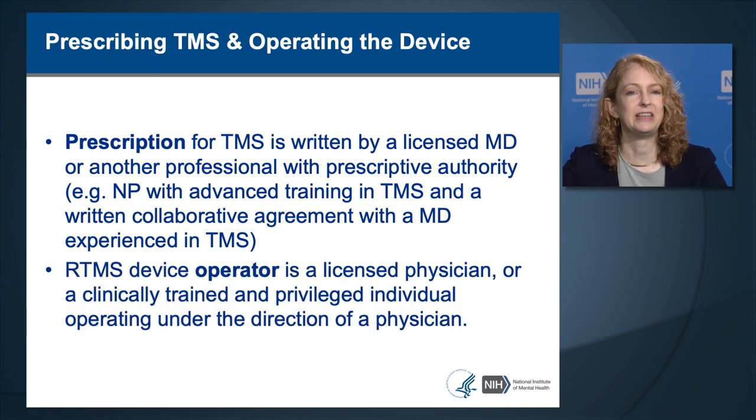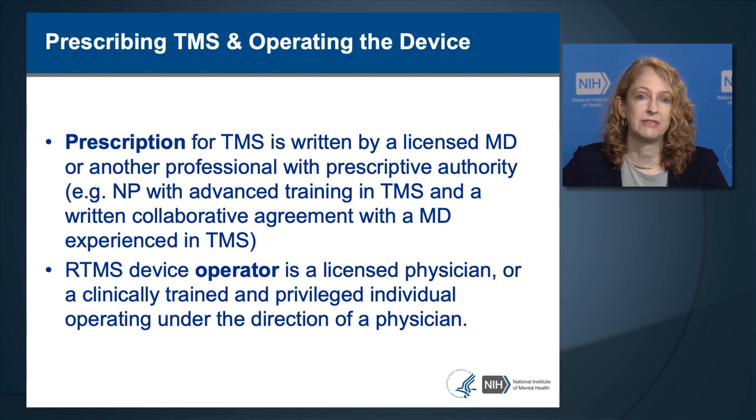The device operator can be a licensed physician or a clinically trained and privileged individual operating under the direction of a physician. This set of video lectures is meant to provide basic didactic training that is important for both prescribers and operators of TMS devices.